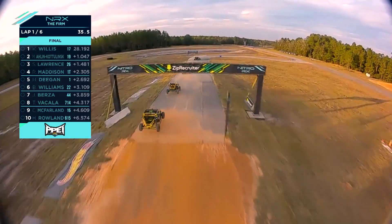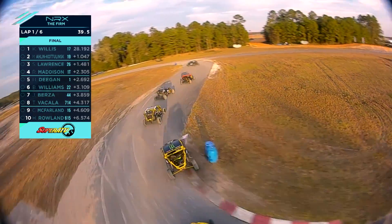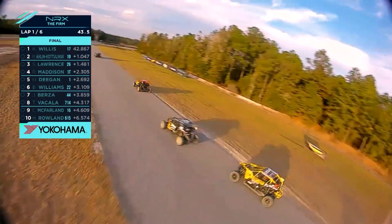Hayley Deegan's dropped down to fifth. That's a considerable jump. And just overall there's a lot of cars out there, a lot of yellow roll cages.